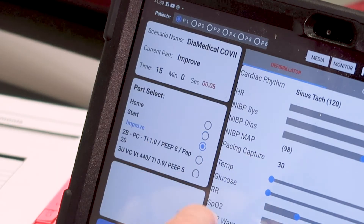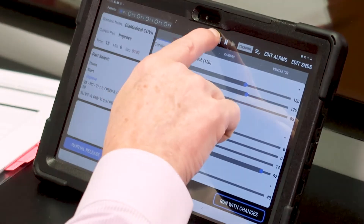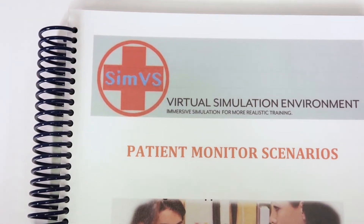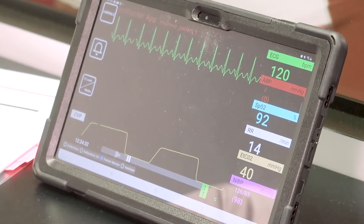Two-way wireless communication allows instructors to constantly monitor student actions and adjust the patient parameters accordingly. Instructors can choose to utilize pre-programmed scenarios or they can run simulations on the fly, easily adjusting how each patient responds to student interventions as the simulation progresses.